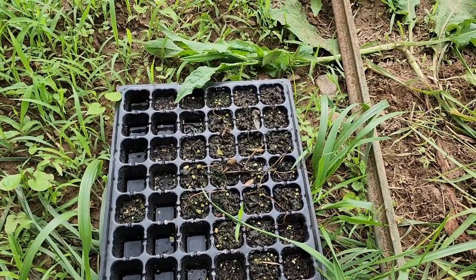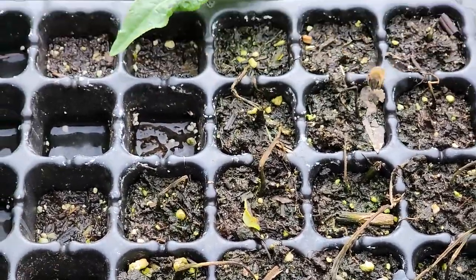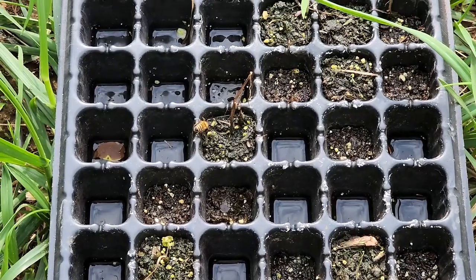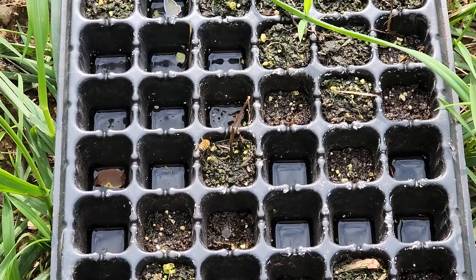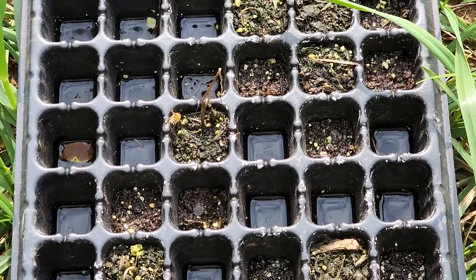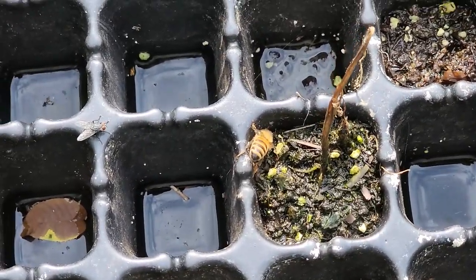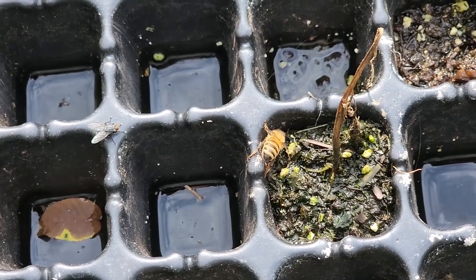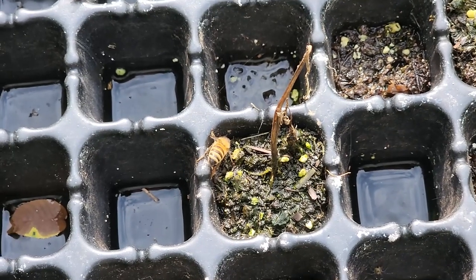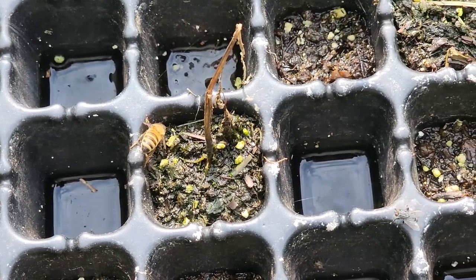This is so cool — our honey bees are getting a drink off of the soil that was left in these seed starting trays down here. Pretty cool. We've got a bird bath in the front yard with marbles in it so that they can drink from it. But there are probably some nutrients in this that they're liking too — maybe salts or minerals of some sort.